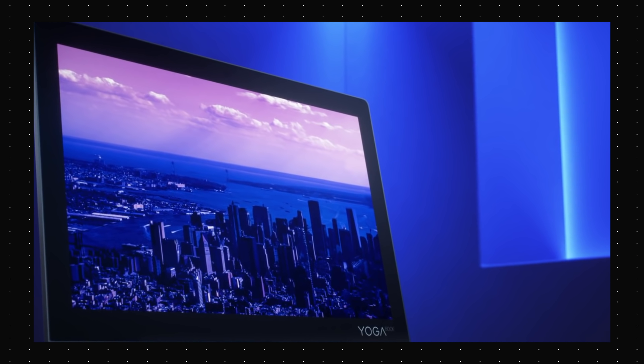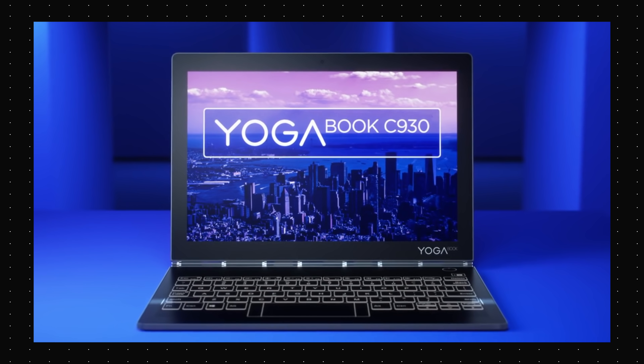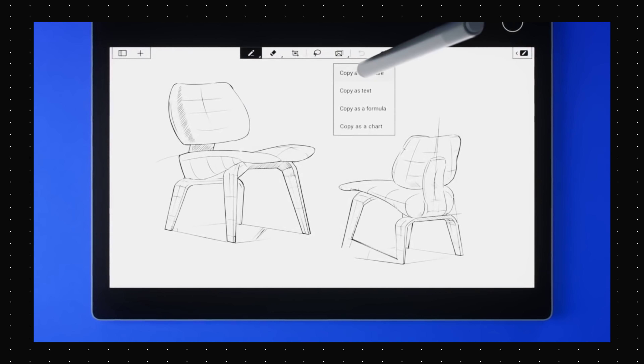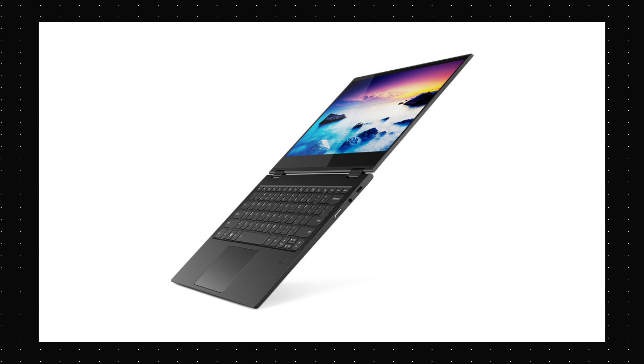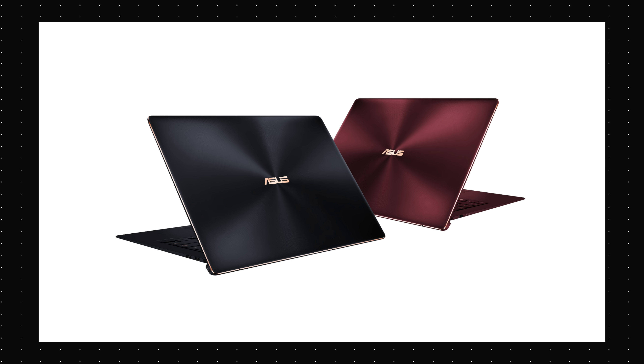Lenovo also showed off its Yoga Book that comes with an E-Ink keyboard complete with animations when you're typing on it. The E-Ink display can also be used for jotting down notes, doodling and more, and you can even view PDFs on it. It's a pretty great idea and it will be available in October for a starting price of $999. There were a lot of other laptops at IFA as well, and you can check out our in-depth IFA coverage from the link in the description below.